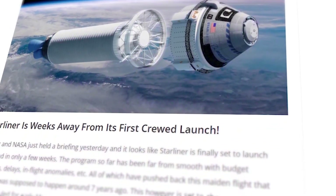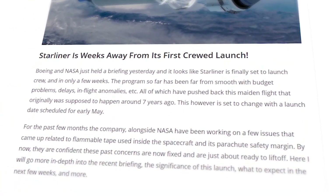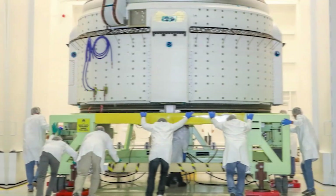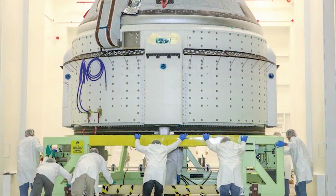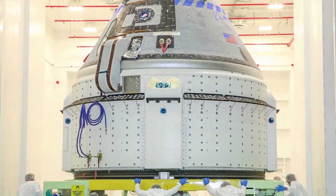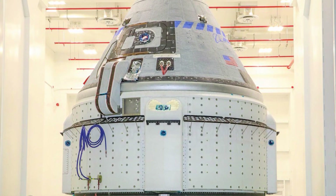This just in: Boeing's Starliner spacecraft is finally ready to launch astronauts into orbit. After years of development, testing, and overcoming countless challenges, the moment we've all been waiting for is almost here.